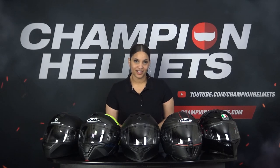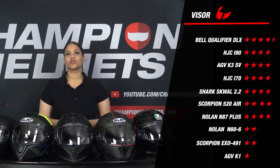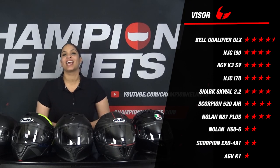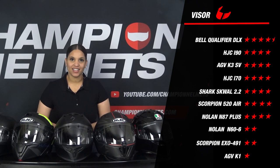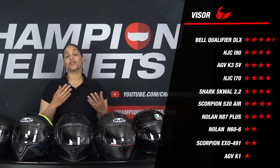We have now arrived at the visor component. To determine a score on the visor we look at all kinds of properties: whether the helmet is pinlock prepared, whether a pinlock lens — or even better, a max vision pinlock lens — comes standard in the box, the visor mechanism (simple lever or advanced spring mechanism), whether it has an integrated sun visor, the field of view, whether it comes with a free dark visor, and any other accessories. Looking at the visor scores, the Bell Qualifier DLX managed to trump its competition with an excellent score of 4.5 stars. The Nolan N66 and the Scorpion EXO 491 disappoint with a moderate 2 stars. At the very bottom, the AGV K1 scores only 1 star for its minimalistic visor.